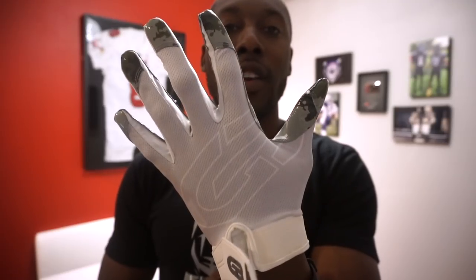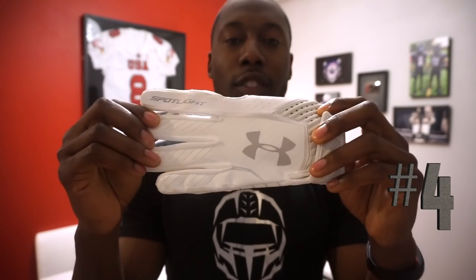They're not going to be as durable as some of the other gloves on the market, but if you're looking for a solid, lightweight receiver glove with a camo design and solid grip that lasts, at twenty-five dollars you can't beat it. That's our number five glove of 2017.